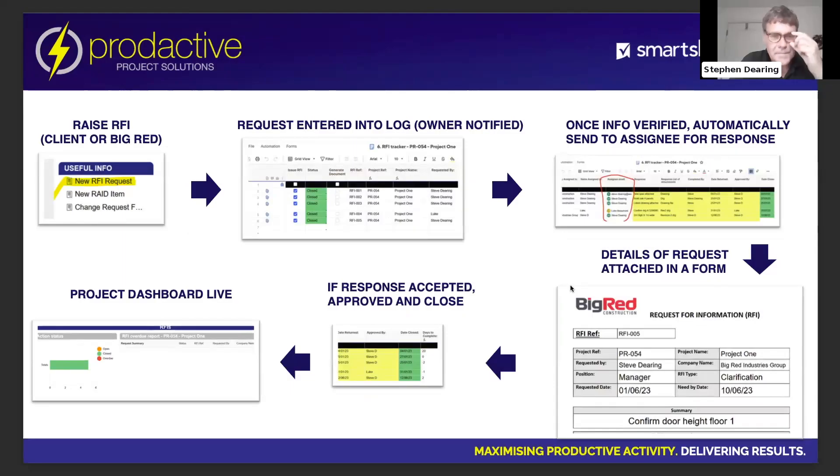Requests for Information — this is something which is big in construction. It allows us, via a link on a form, to enter a request for information, which could be something like 'can you confirm the window specifications' or 'can you confirm the size of this door or steel.' All project-involved people have access to the form, and some of our clients, once they've seen this process because we shared it with them, also requested access so they can directly input a request for information to us.